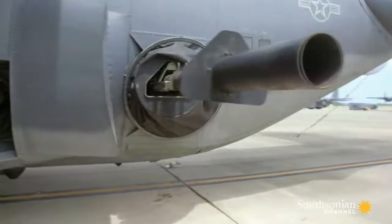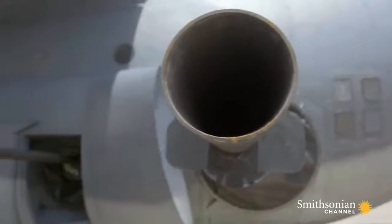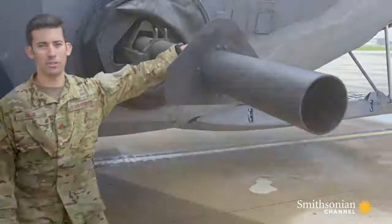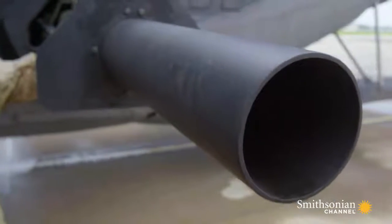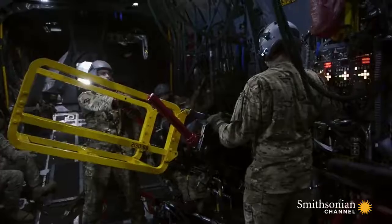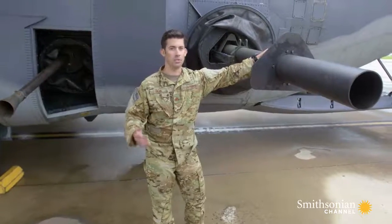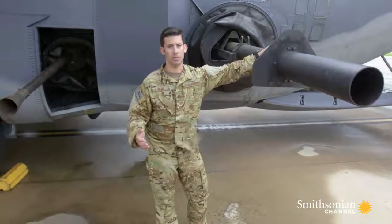In the back is the gunship's specialty — the deadly and ferocious 105. This is the 105-millimeter howitzer, the biggest gun we have on the gunship. Its firepower is unmatched by any other airframe. This massive cannon can fire approximately 10 rounds per minute. It recoils with enough force to bench-press over 20,000 pounds. We can put these rounds on vehicles, hardened targets, buildings, any kind of structure that we need penetrated.